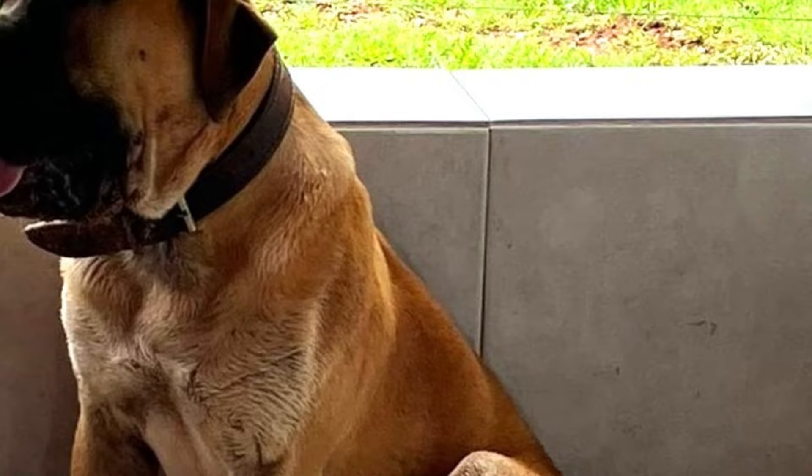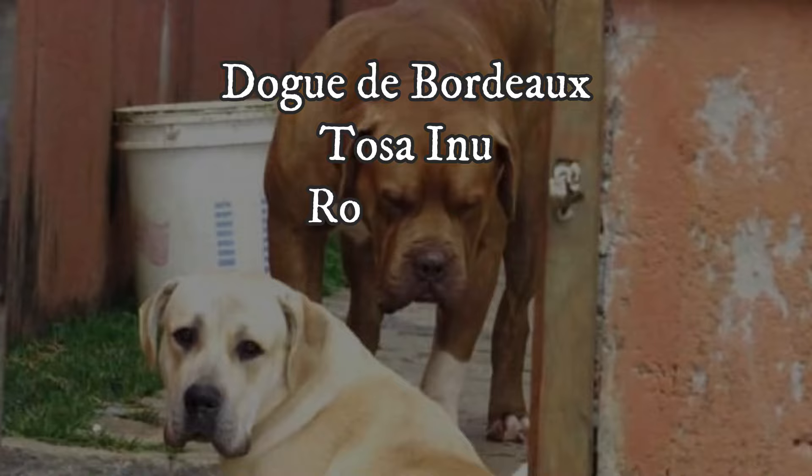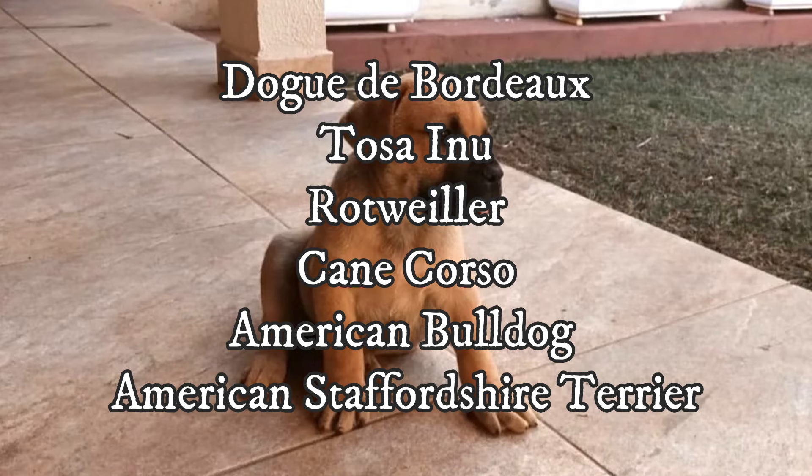These three breeds are believed to be the main ancestors of the Bulmastiff Brasileiru, but some other breeds were used in the breeding process as well, such as Dogue de Bordeaux, Tosa Inu, Rottweiler, Cane Corso, American Bulldog or American Staffordshire Terrier.